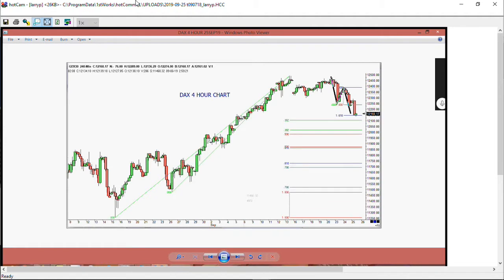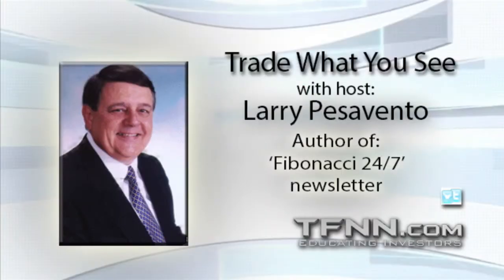This is the German DAX on a four-hour chart. We just completed an ABCD down at the 1.618 level. That big thrust down is always an interesting thing to look at. Anything below 12,100 in the DAX would send it moving lower. Tomorrow we will have Norman Winski as our guest of AstroTrends out of Naples, Florida.